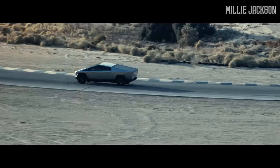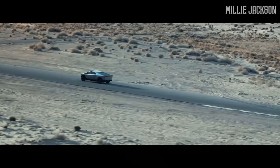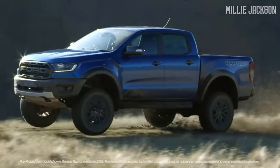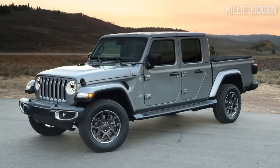There is an increasing number of designs as well as interior and engine options from the pickup truck segment that meet a wide range of demands. Pick your favorites and share your choices with us in the comments section.